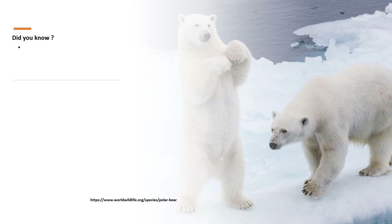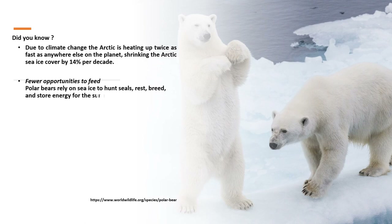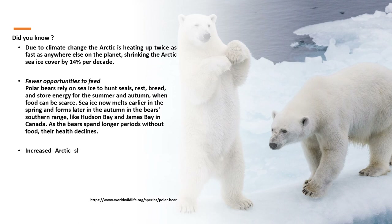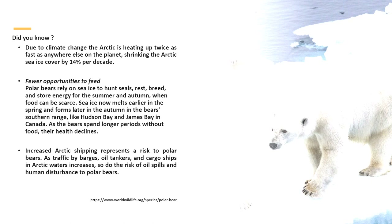Polar bear — did you know? Due to climate change, the Arctic is heating up twice as fast as anywhere else on the planet, shrinking the Arctic sea ice cover by 14% per decade. Polar bears rely on sea ice to hunt seals, rest, breed, and store energy for summer and autumn when food can be scarce. Sea ice now melts earlier in the spring and forms later in the autumn. As bears spend longer periods without food, their health declines. Increased Arctic shipping — by barges, oil tankers, and cargo ships — also raises the risk of oil spills and human disturbance to polar bears.